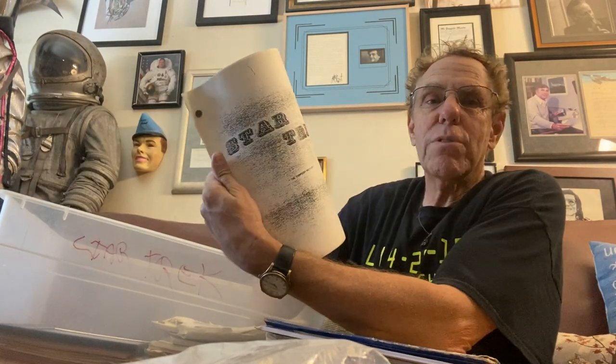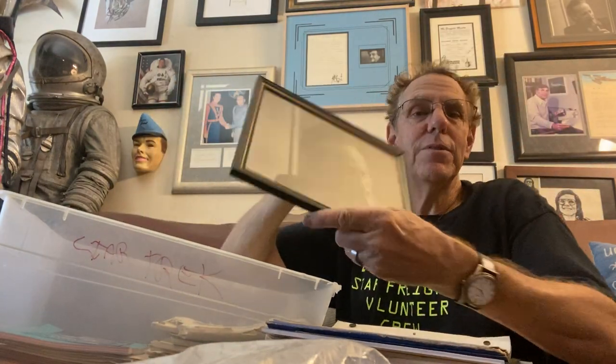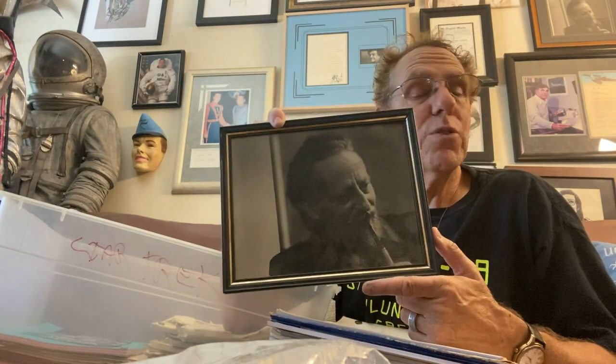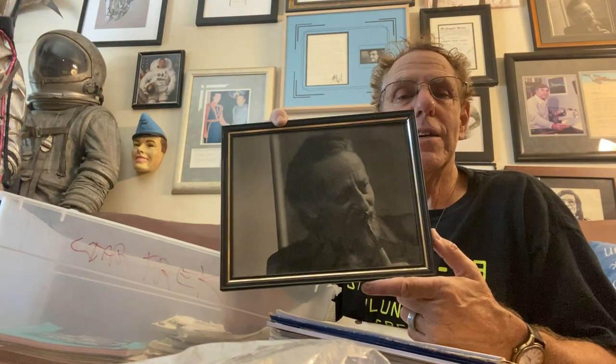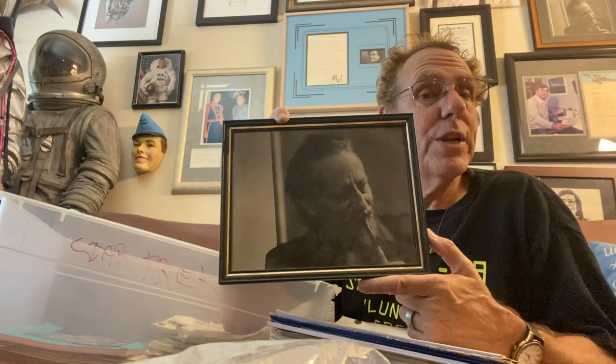This is a copy of the script of The Doomsday Machine, another great Star Trek episode written by Norman Spinrad — a great, great script. And here, framed, is a photo I took of the great Theodore Sturgeon, great science fiction writer and great Star Trek writer. I took this photo when I was 19; it has been used as his author's photo on many of his books. This is the original print of that photo.